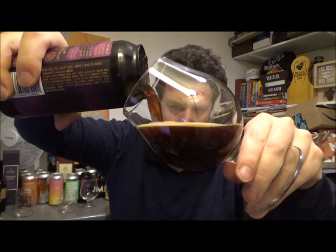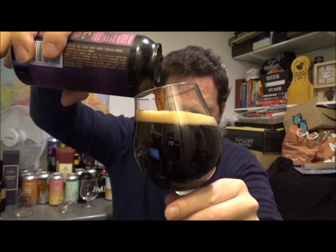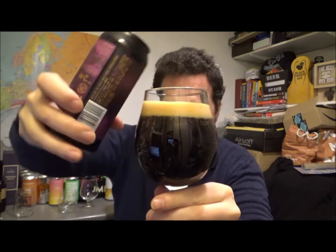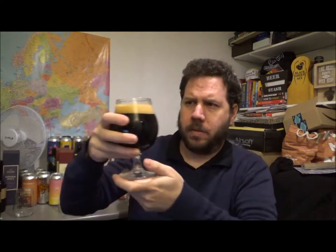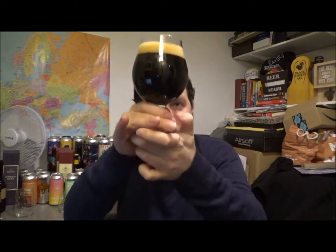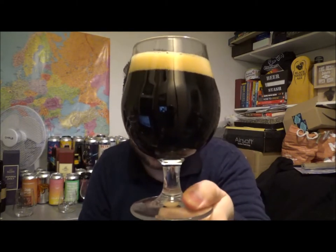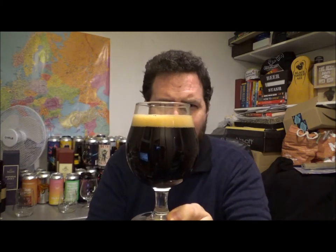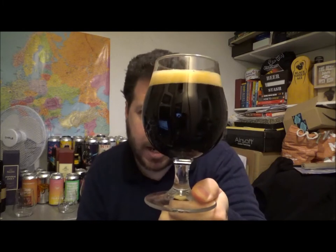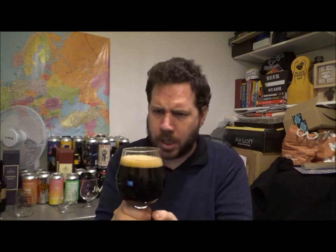Oh, look at this coming out of there. I'll leave it like that for now. Give it a little tap just to get the bubbles off the side. Beer in the glass — it's actually jet black, there's no kind of ruby hues on this at all. It's a one finger light beige head, but really creamy with tightly packed bubbles. It looks really good.